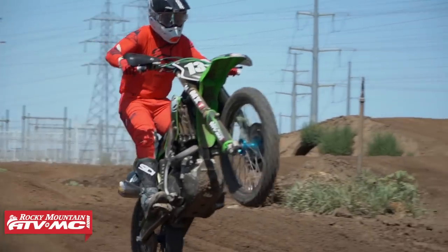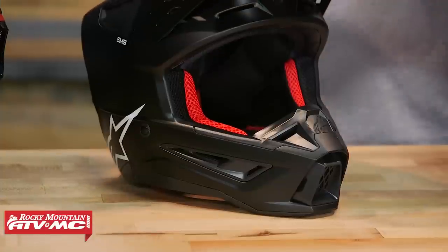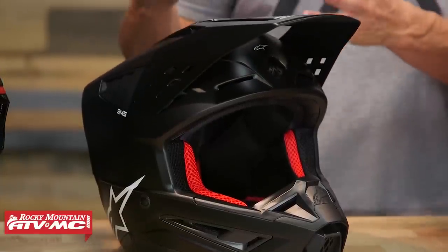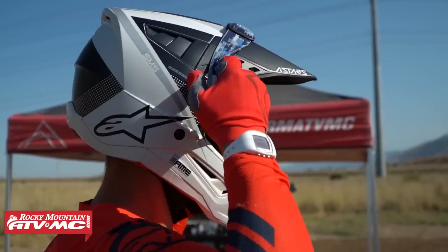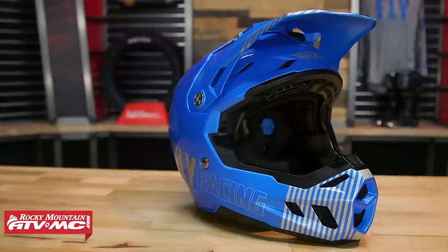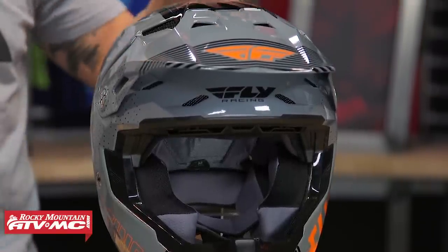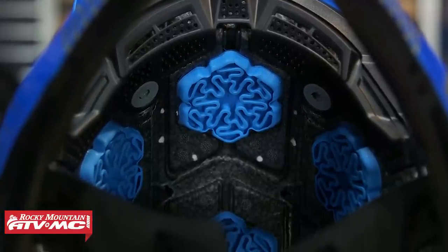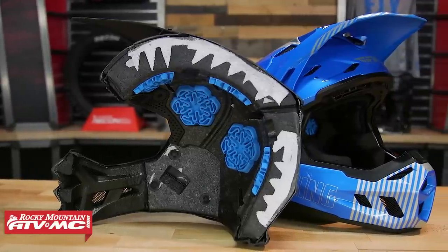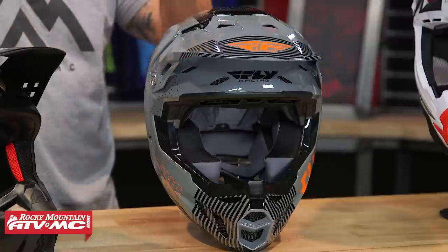Moving on from the MAV-4, you have the M5 from Alpinestars in the two to three hundred dollar range. The M5 is noticeably lighter with better venting design, and features a five-piece EPS liner with different densities to maximize impact absorption while keeping the helmet lightweight. Moving further up into the four to five hundred dollar range, you have the Formula CC from Fly Racing with excellent venting, tons of EPS liner cutouts, Energy Cells by Rion for rotational and linear impact management, and a Conehead EPS liner — a rock-solid helmet with a lot of great safety features.